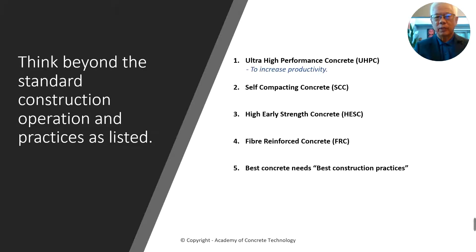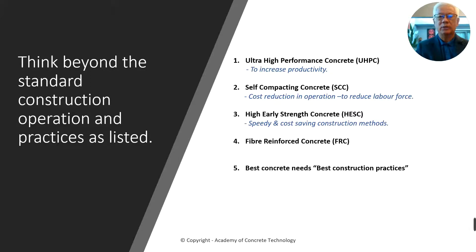With ultra high performance concrete, it will definitely help you to increase productivity. Using self-compacting concrete will certainly help to reduce cost and reduction in labor force. Using high early strength concrete will help you to speed up and achieve a lot of cost saving in your construction. Fiber reinforced concrete is a kind of new innovation to this part of the world, though fibers have been in use for probably 30 years or more.